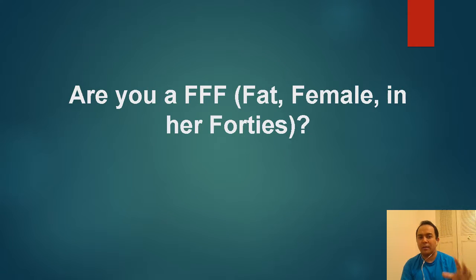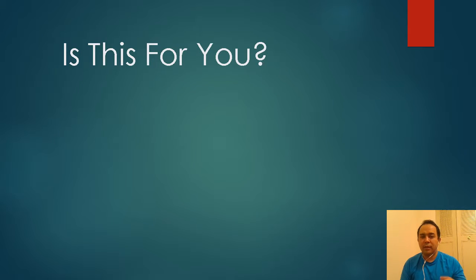I didn't put this in here to shame anyone — it's just a sample profile. If you're in this profile and you can relate, chances are there's a big chance that you have acid reflux, GERD, acidity, and all sorts of related issues.